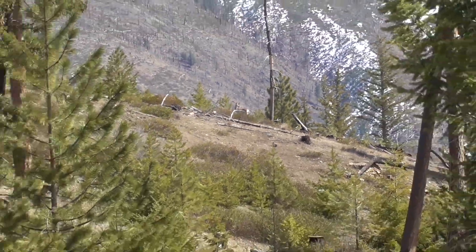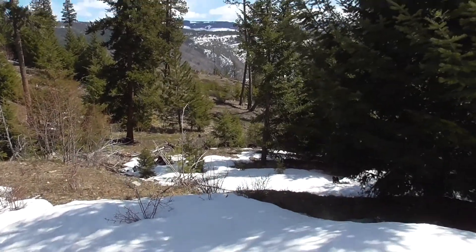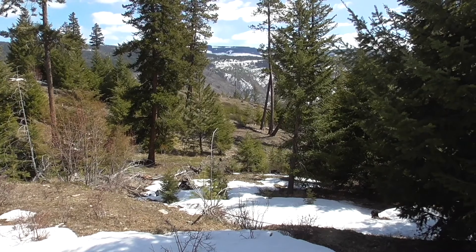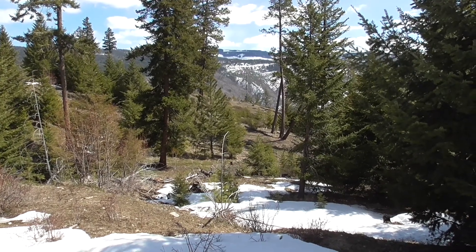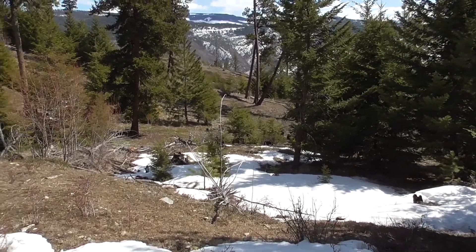I'm out for another shed hunt. I just spooked off a bunch of mule deer here, so that's a good sign. I wasn't sure if I was in a good spot or not. It is a south-facing slope, so I've got some clearings here. There was a bunch of them that just ran off — so that was cool.